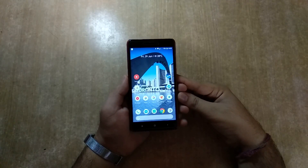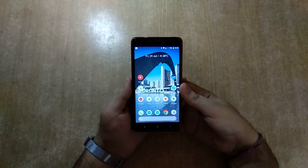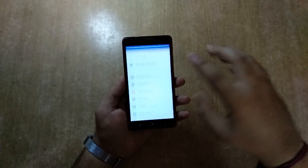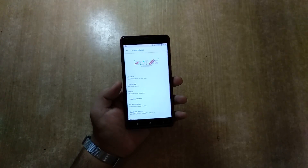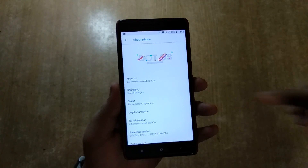So today we have the Redmi Note 4 rocking Dot OS, which is based on Android 8.1 and has a fully new design — it looks cool. It is based on the Android P look but is actually running Android 8.1. Android P is not yet out; it's still in beta for Nexus devices. You can see how nice the UI is.